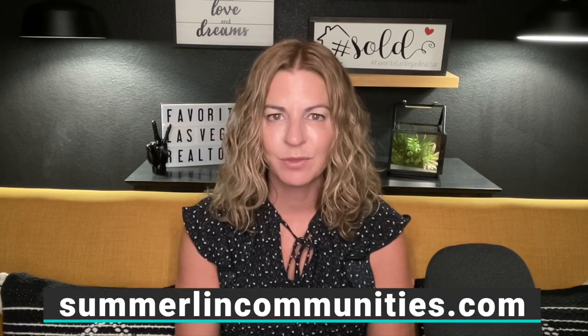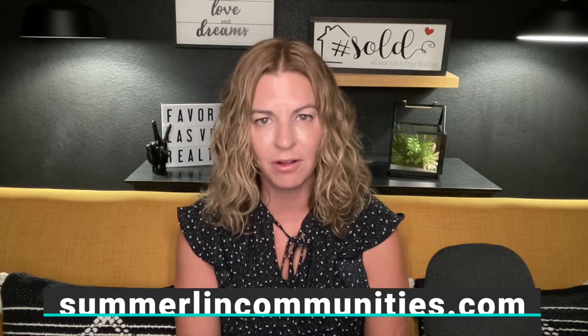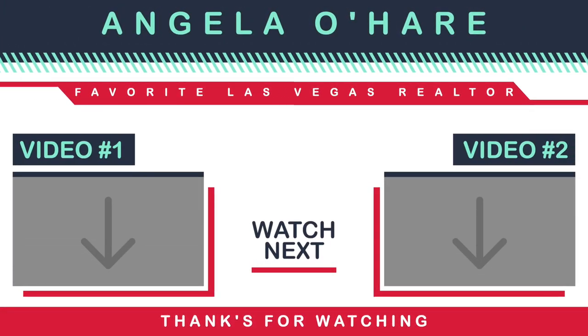If you want to learn more about Summerlin, go to my website at summerlincommunities.com or check out my YouTube channel, because I've done a video on pretty much all the villages in Summerlin. Summerlin has — it's hard to keep track — I think 23 or 24 villages, and there's always new ones cropping up. As always, if you like this video, be sure to hit the thumbs up button, leave a comment down below, share with a friend, and smash that subscribe button. Thank you so much for watching and I can't wait to see you guys on the next one. Bye.